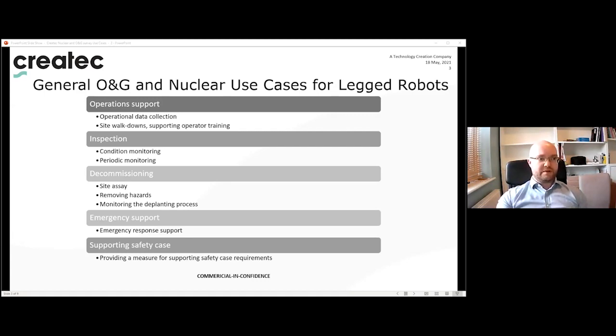In emergency support, the legged robot is ideal as it provides a highly adaptable platform which can traverse many different environments to deliver additional data for emergency responders — effectively becoming the eyes and ears of first responders. Finally, in supporting your safety case, the robot could conceivably become part of the actual safety measures in delivering safety case requirements.